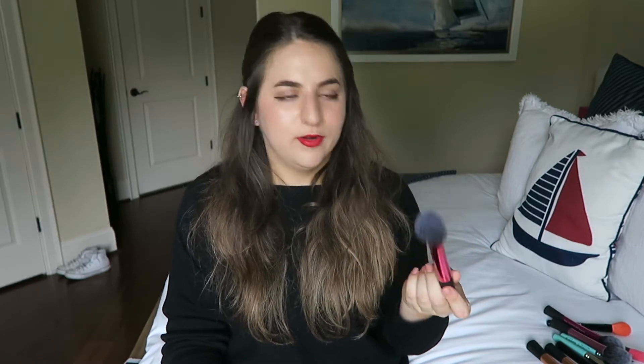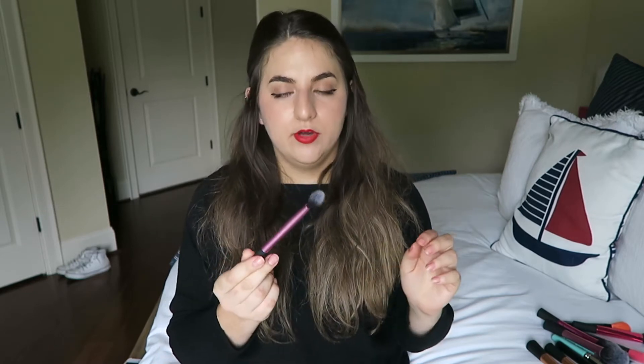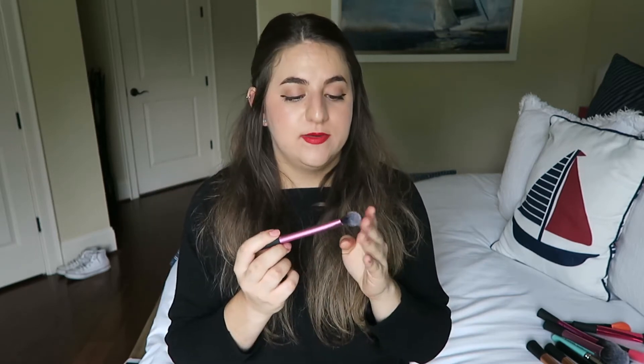This one is a multitask brush — I use it for bronzer, that's the only thing I use it for. But it looks really nice and it must be really good for applying powder in small areas too. This other one is a setting brush for powder, but I use it for concealer because I like to blend my concealer with this one — it's fluffy and blends really well.